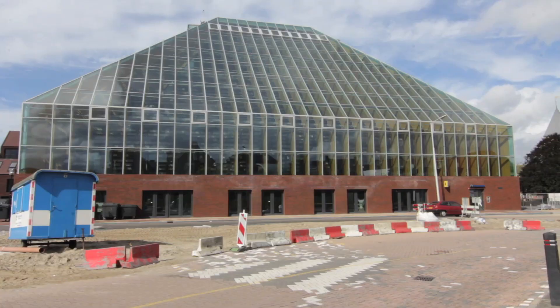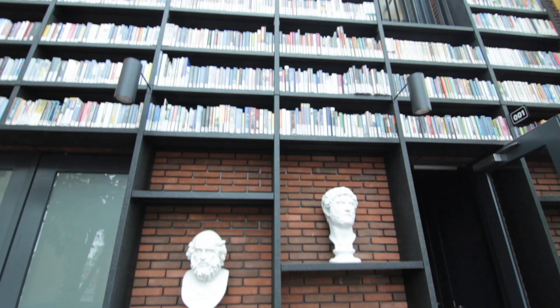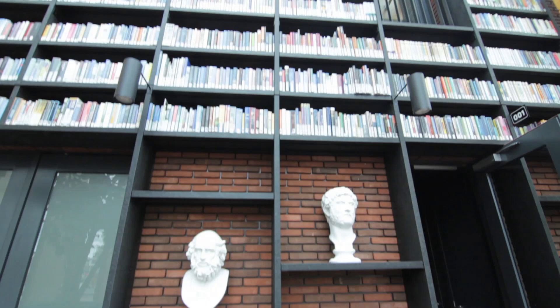The Boekenberg is located in Spijkenisse, which is about a metro ride from Rotterdam. It's a 26 meter high pyramid with massive glass walls. You know those IKEA bookshelves that everyone has? Well, stack all of those on top of each other and there you go.